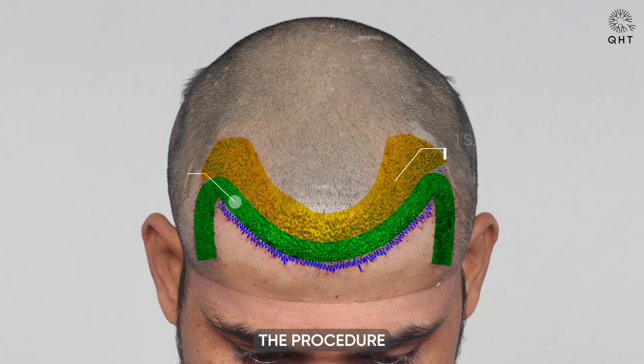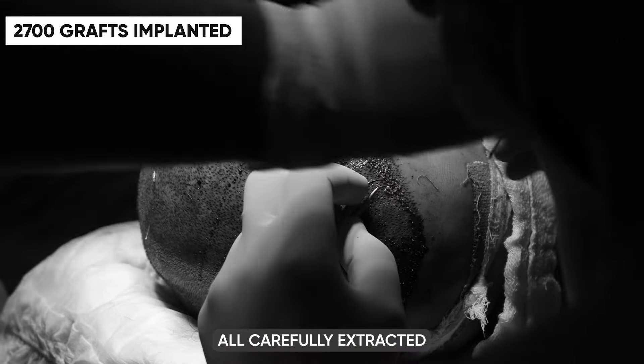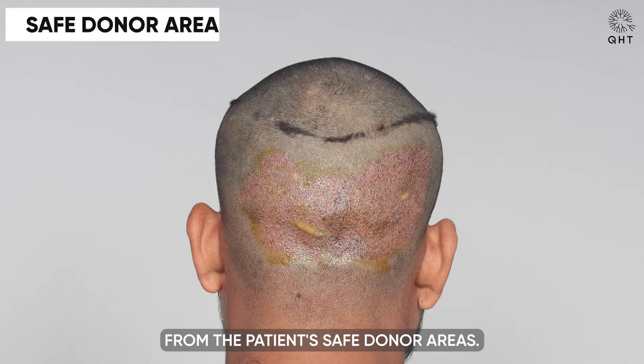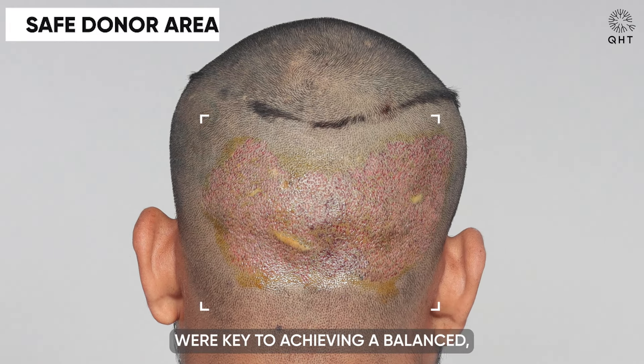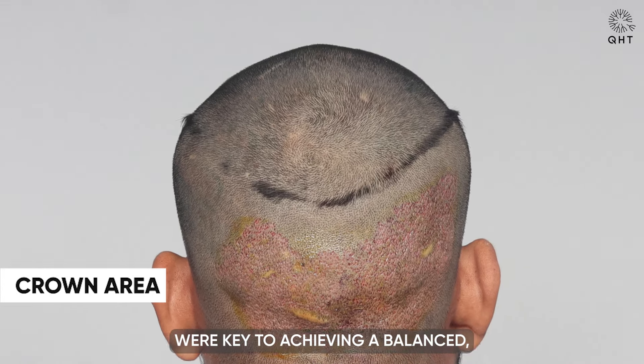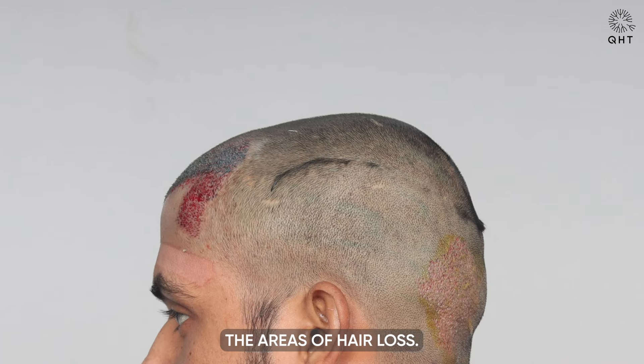Overall, the procedure involved the use of 2,700 grafts, all carefully extracted from the patient's safe donor areas. This meticulous selection and placement of grafts were key to achieving a balanced, natural-looking outcome, effectively addressing the areas of hair loss.